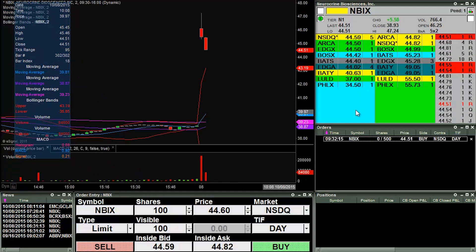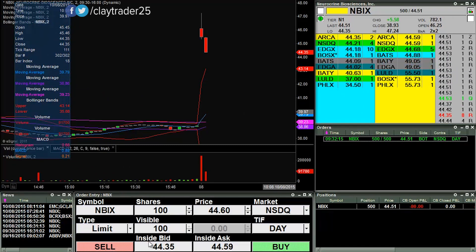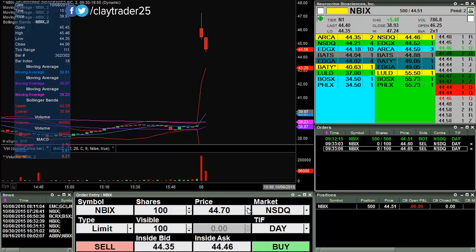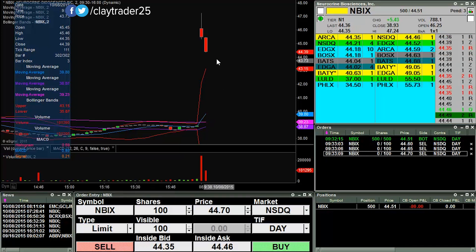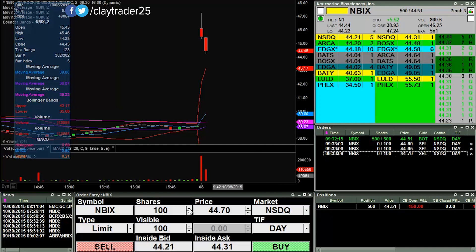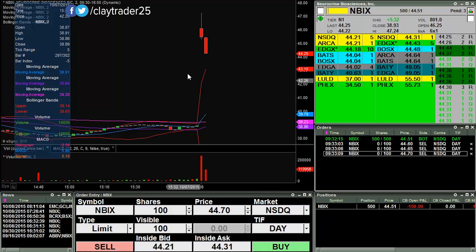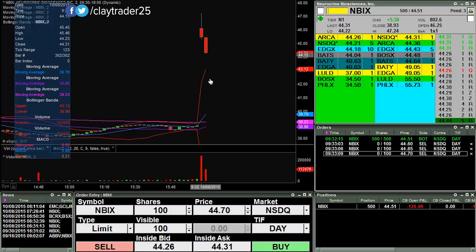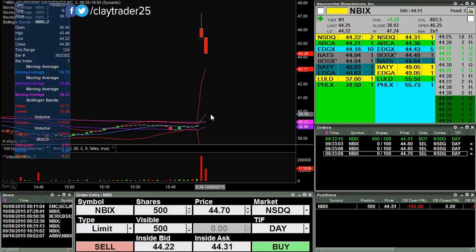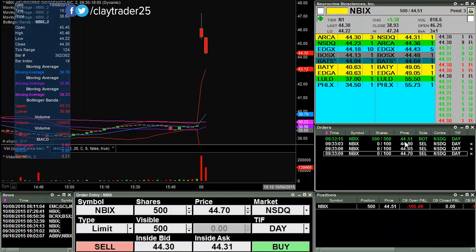I tried to get some shares there at 44.51, almost missed it, and there I am in. I'm going to set some sell orders out there and look to build a bigger position if I can. I only did 500 shares to start off with, but I liked buying the pullback here within a big gap up, so I like that entry point. Got in at 44.51.